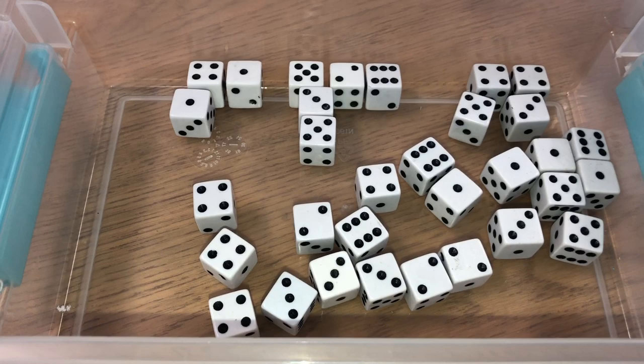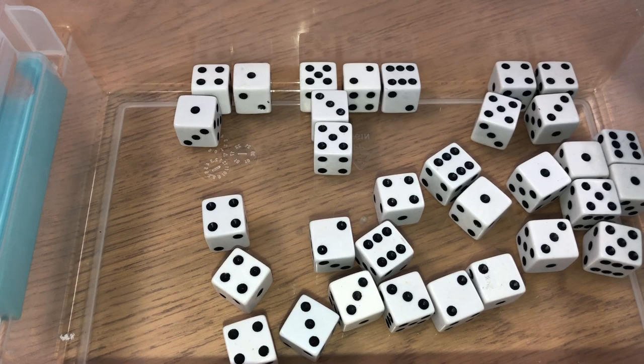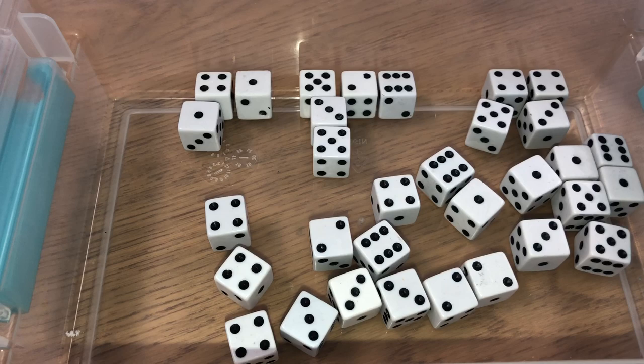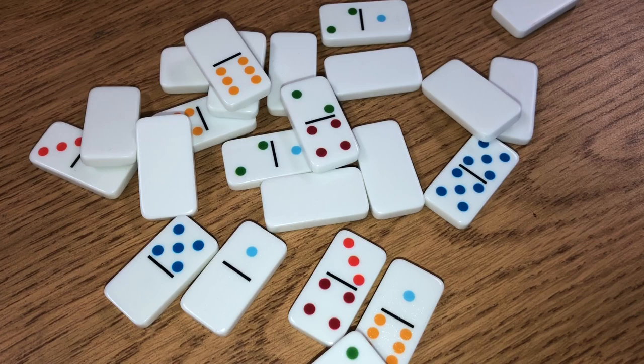I also wanted to mention that recently at Target's dollar spot they have eight-sided dice, which I love because now instead of only going up to six we can add bigger numbers. Your basic six-sided dice is fine, but if you want higher numbers you can also find them on Amazon or eBay. The ones at Target's dollar spot go up to eight, which I'm really loving for now.